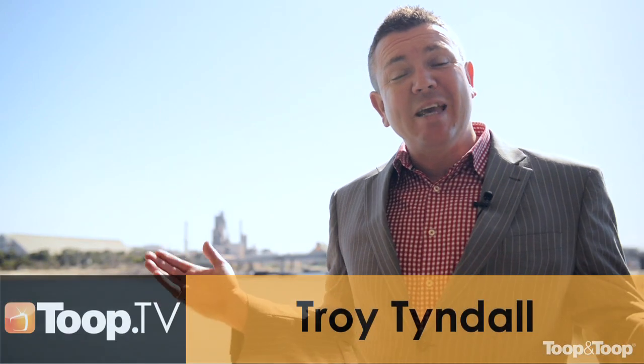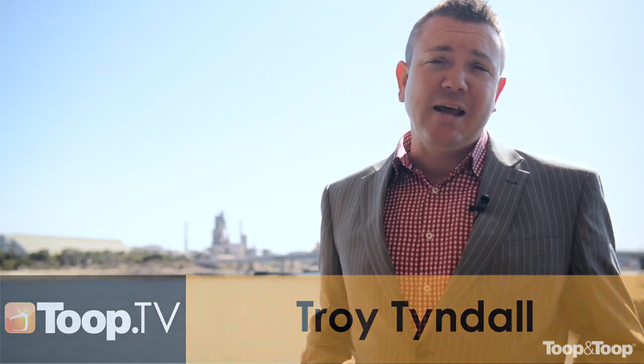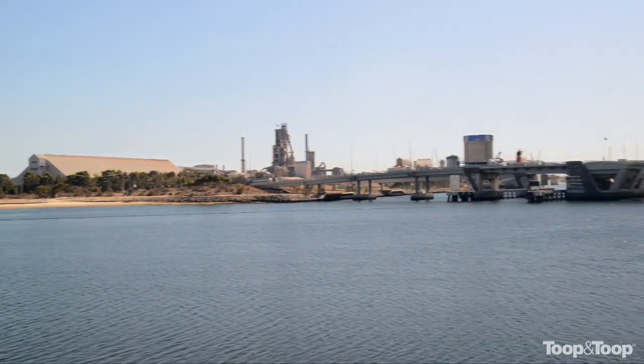Hello, I'm Troy Tindall and it's my pleasure to welcome you here to 6 Warawee Dock, Port Adelaide. Here we are up on the top stairs balcony overlooking the harbour behind me.